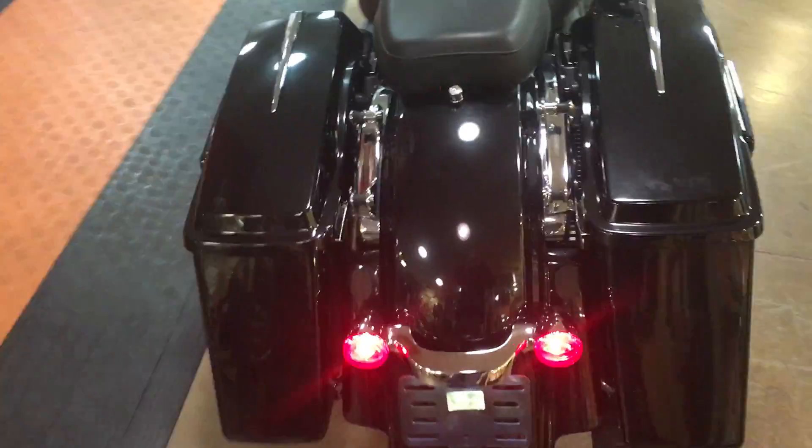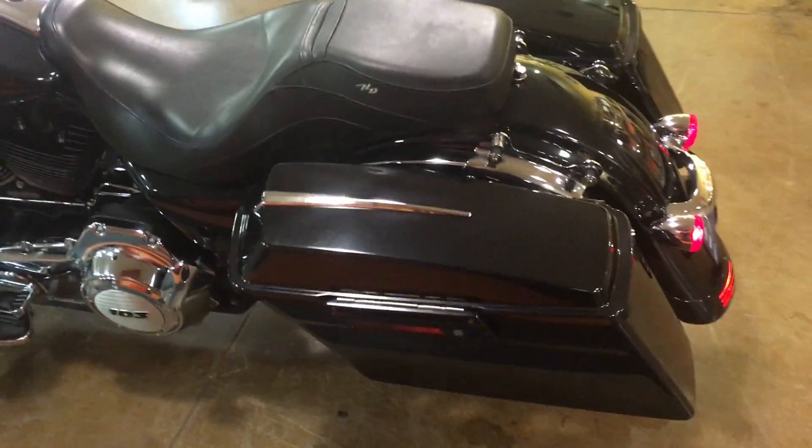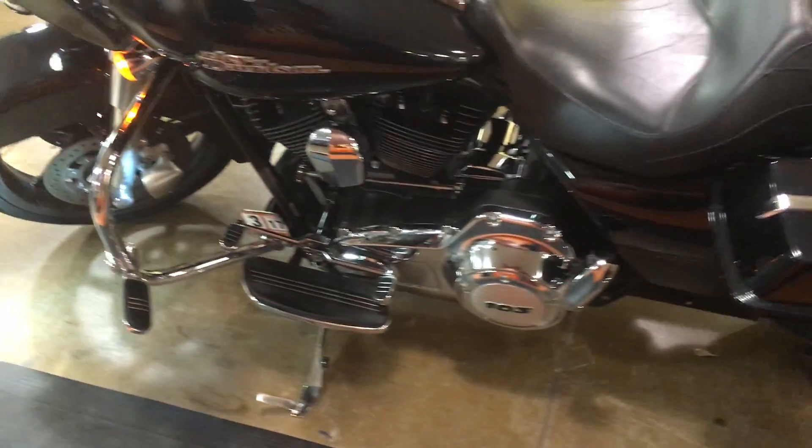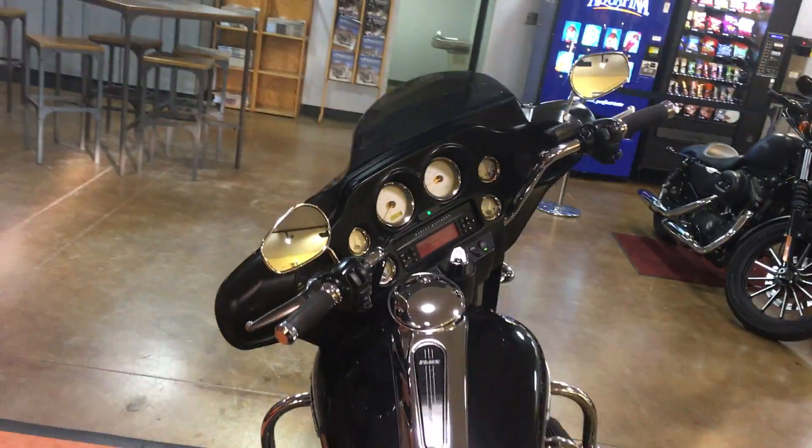Man, this is a beautiful one owner — one of our shop Roman's bikes. Just decided to let somebody else start living the dream. Come check it out at Bayside Harley Davidson, open seven days a week. The Rumble.